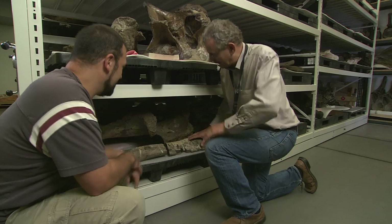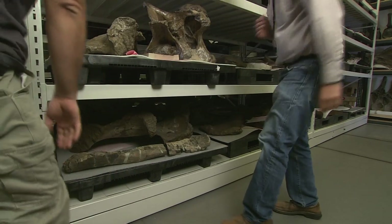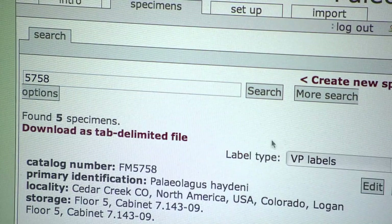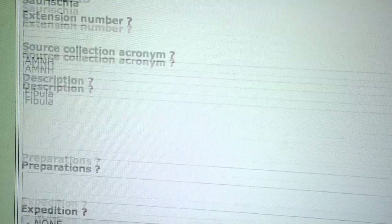The way we take care of fossil collections is very much the same way you take care of books in a library. They all have a place in the collections where they belong, and they have numbers on them that are attached to hopefully a lot of data in our database.